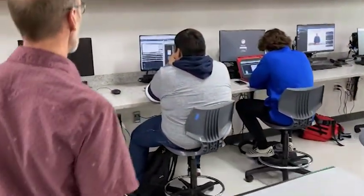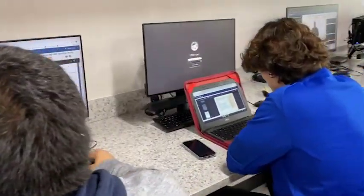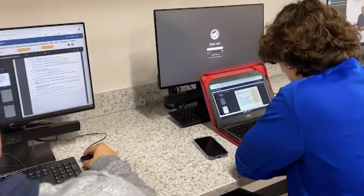Over this way, we have some other students that are working on their Python certification. This is an industry-based certification, which will carry on with them. They can use it in their career, but also get a college credit for it if they need it.